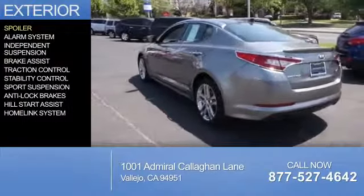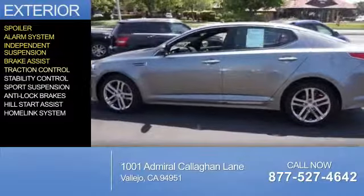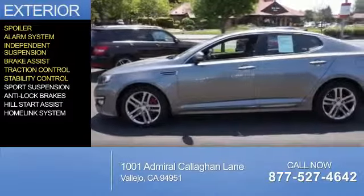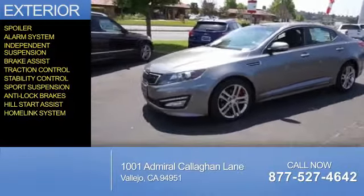The features include a spoiler, an alarm system, independent suspension, brake assist, traction control, stability control, sports suspension, anti-lock brakes, hill start assist, and a homelink system.